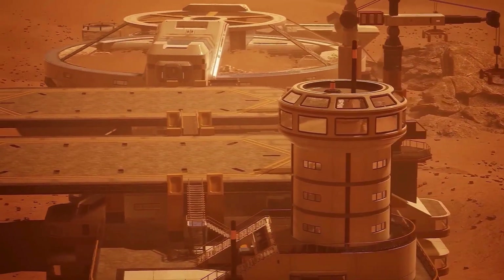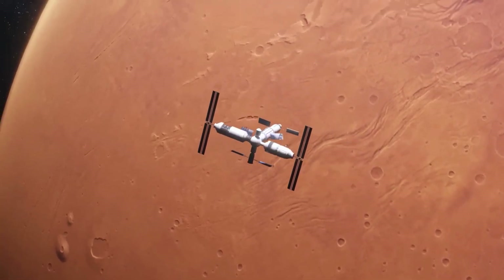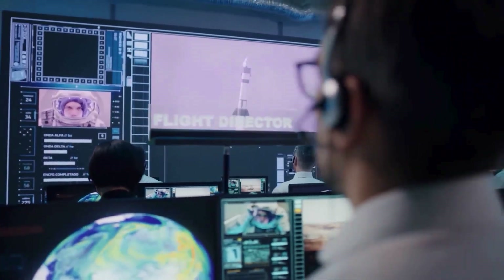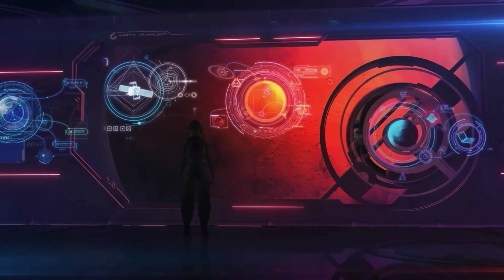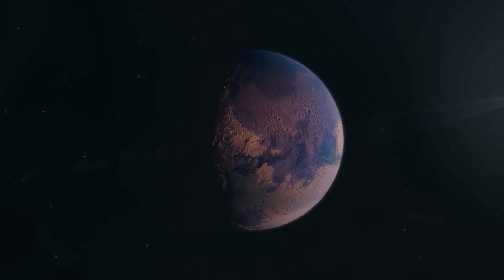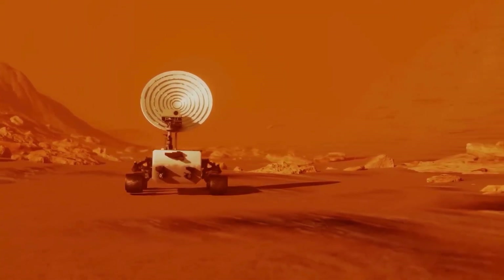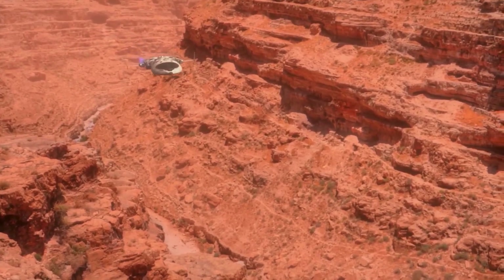Could humanity bioengineer itself to better adapt to this new world? Mars is not just a frontier — it's a blank canvas for the future of humanity. The dream of terraforming Mars is no longer just science fiction. It's a grand challenge, one that requires the best of human ingenuity, technology, and willpower. The first steps have been taken, but the journey is far from over.